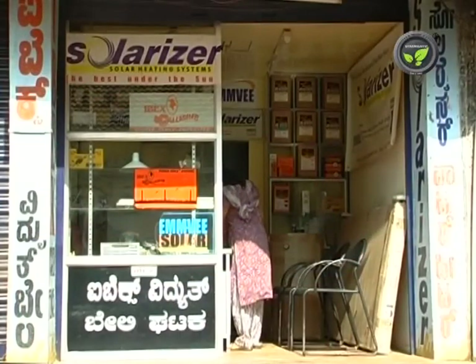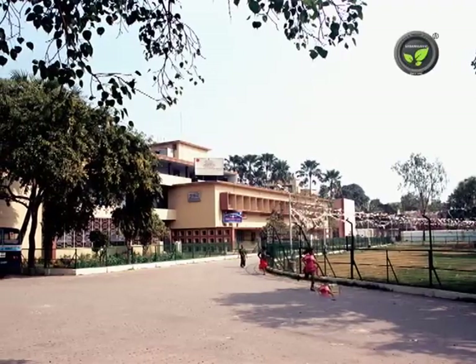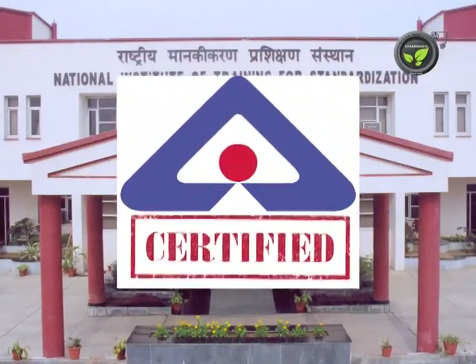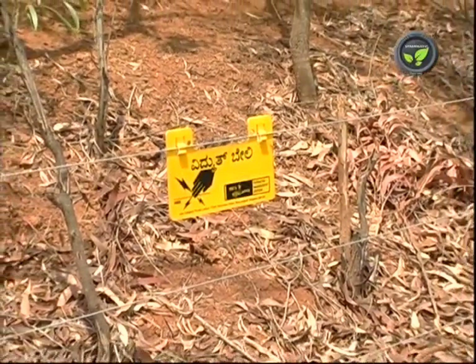Authorized manufacturers of the fence unit need to get clearance from CPRI and the state health department, and quality certification from BIS. Hence, this electric fencing system is totally legal and safe for the farmers.